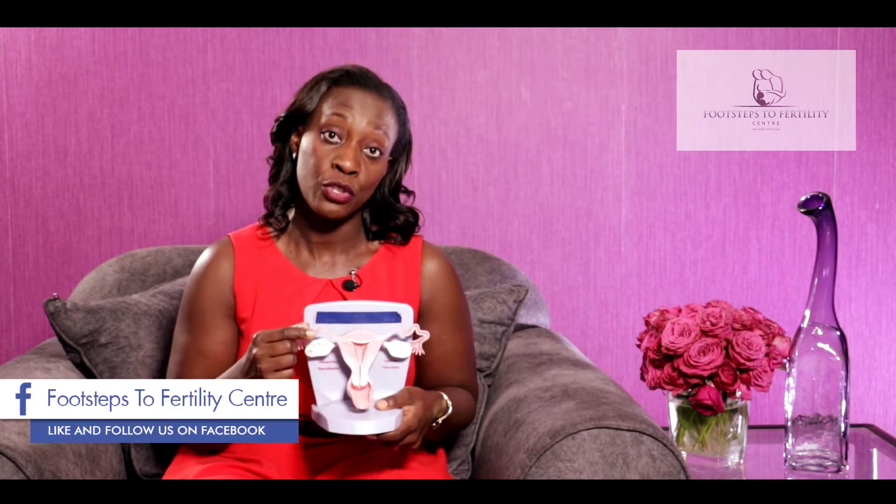The second thing that can cause tubal blockage is something called endometriosis, which we have discussed in an earlier video. If we have little endometrial implants in the tube then they will scar the tubes, and therefore eggs won't be able to come through and neither will sperm. So that's another cause of blocked tubes.